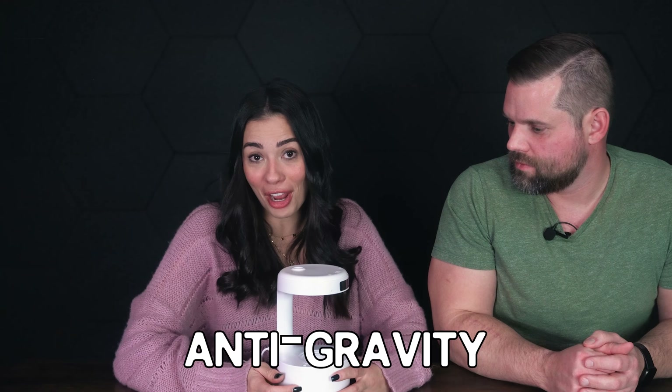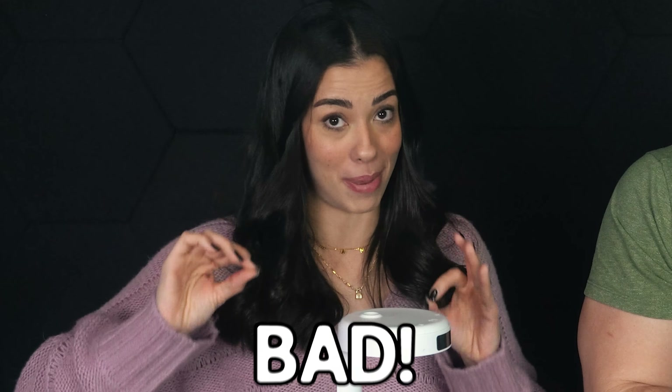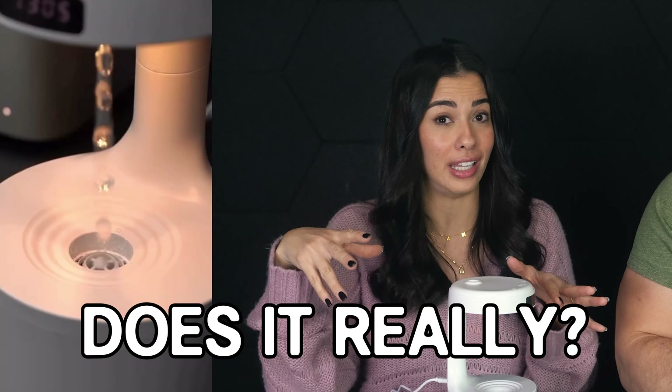Like this one — an anti-gravity humidifier that I've seen everywhere on TikTok and wanted to try so bad. You can see that the water is moving up, but does it really? We plugged it in and everything. Still not 100% sure what the buttons on top are, but I see a power button and I'm gonna press it right now.